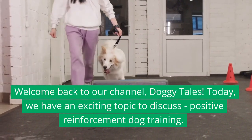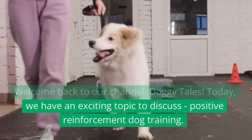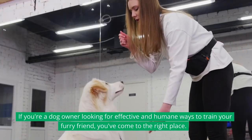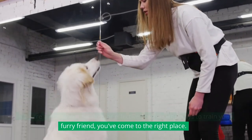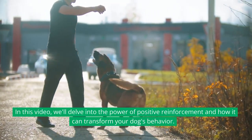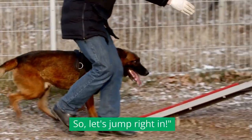Welcome back to our channel, Doggy Tales. Today, we have an exciting topic to discuss: Positive Reinforcement Dog Training. If you're a dog owner looking for effective and humane ways to train your furry friend, you've come to the right place. In this video, we'll delve into the power of positive reinforcement and how it can transform your dog's behavior. So, let's jump right in.